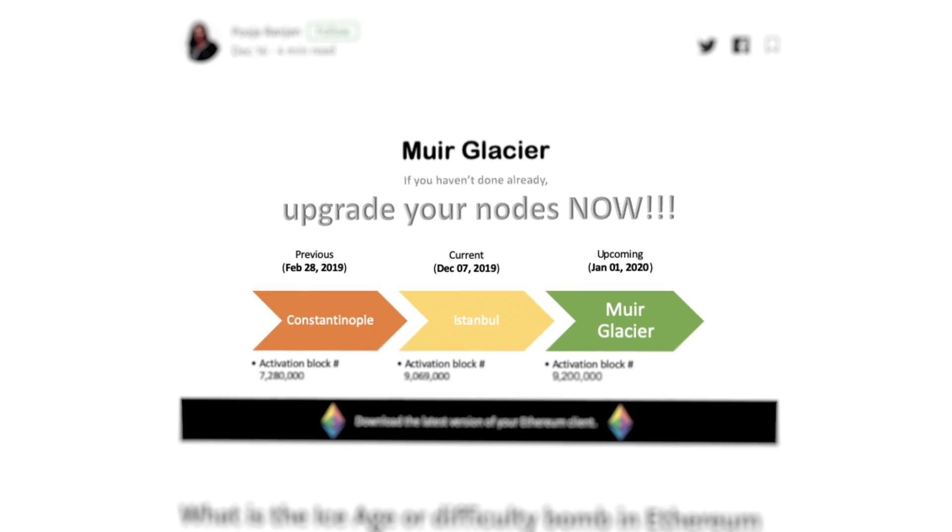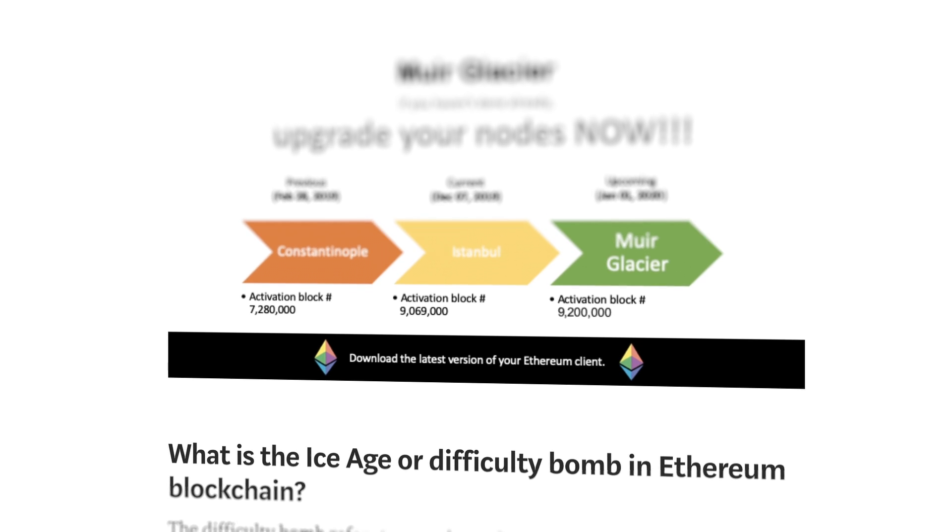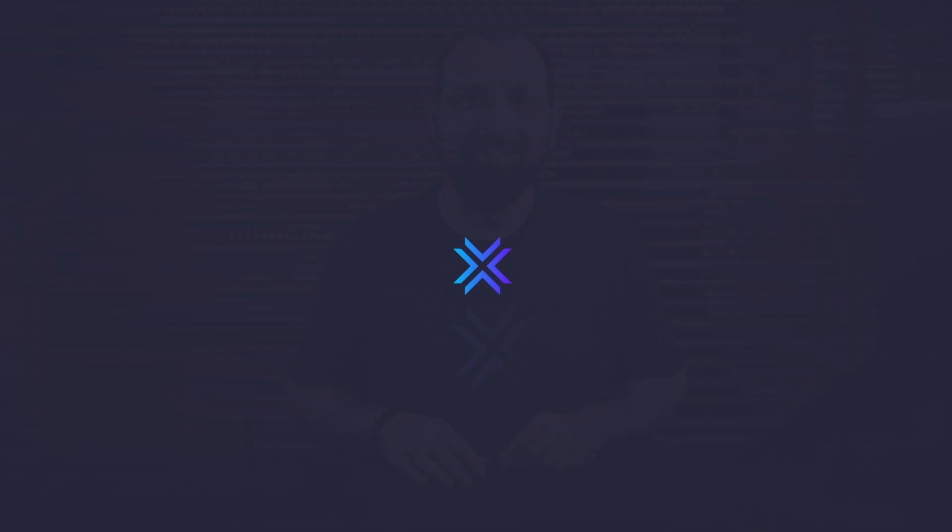If you're someone who likes to dive into deep technical details, you can find the gritty info from the Ethereum cat herders, who have compiled them all in one place for easy consumption. I'll include a link in the description below. Be sure to click like and subscribe to stay on the cutting edge of crypto. See you next time.